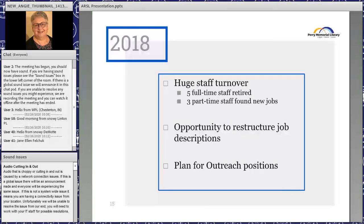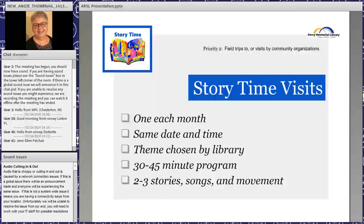In 2018 we had a huge turnover — five of ten full-time people retired and three part-time people found full-time jobs. The director decided we could plan for dedicated outreach positions. We created two full-time positions: half circulation and half adult outreach. A half-time youth services person would use her other half for youth outreach. This allowed us to start monthly storytime visits to different daycare centers.